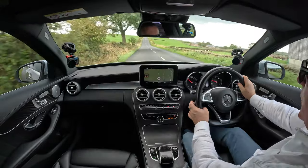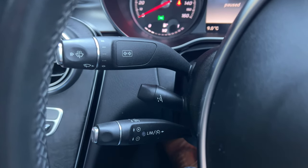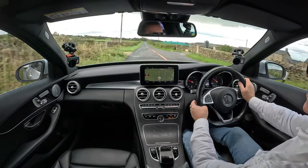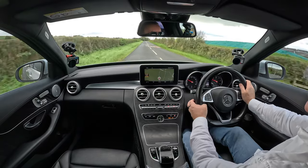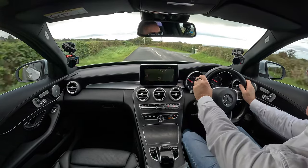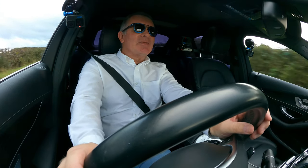So the cruise control button is just here. Click up and it's set. Knock it down and it decreases the speed. Pull it towards you... there's a car behind me now - you never see any cars on this road unless you want to do something. The steering wheel has a nice thick grip.